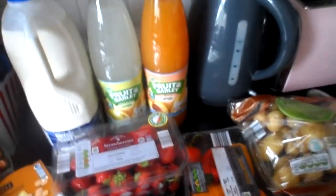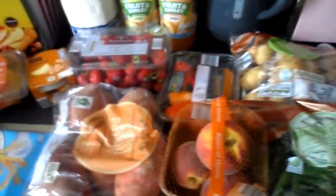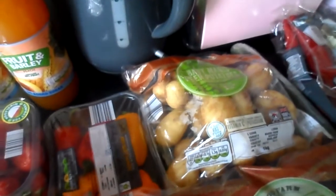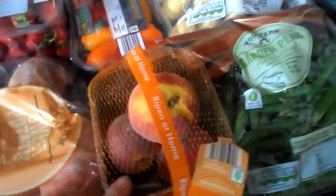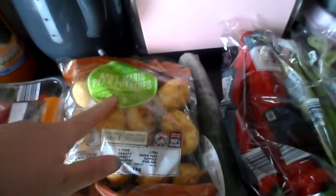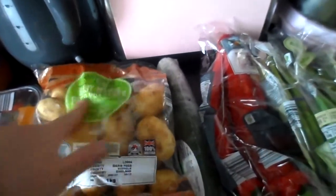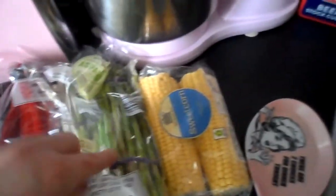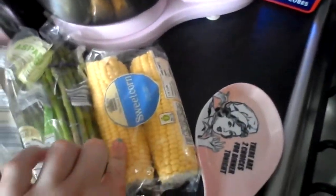And then on to fruit and veg: sweet potatoes, strawberries, and mini sweet peppers, peaches, some Maris Piper potatoes, garden peas, cherries, red pointed peppers, two packs of asparagus, and sweet corn.